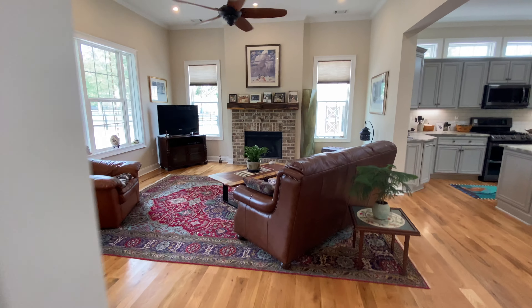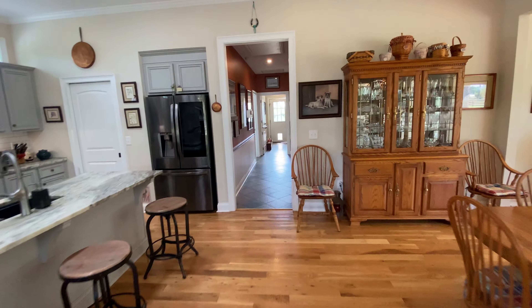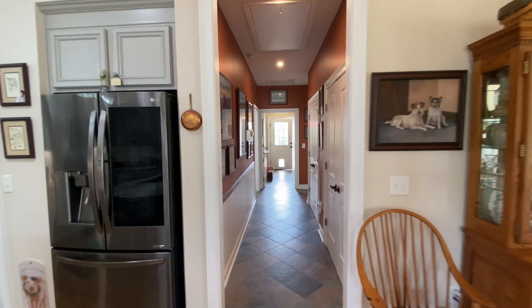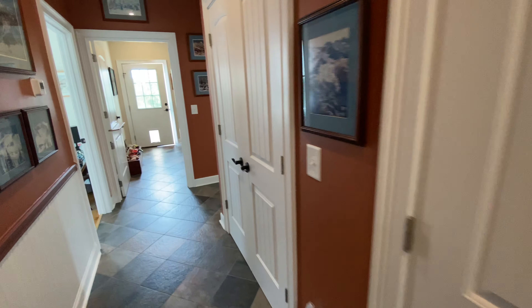And then we're back out to this living room and family room. We go down the hallway — there's tons of storage and lots of closets.